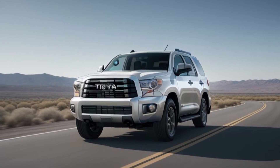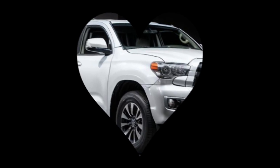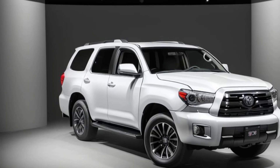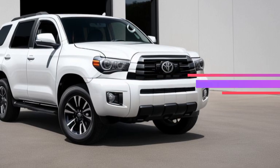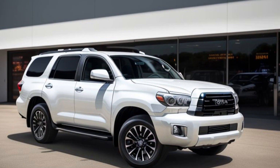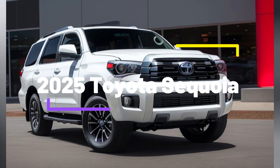Exterior Design. The 2025 Sequoia Limited boasts a bold and imposing presence on the road. Its front fascia is highlighted by a large, chrome-accented grille, flanked by sleek LED headlights that enhance visibility and add a touch of modernity. The SUV's muscular body lines flow smoothly from the front to the rear, where LED taillights and a roof-mounted spoiler complete its commanding look. The Limited trim also features 20-inch alloy wheels, giving it an elevated stance that reflects its off-road capabilities while maintaining a premium aesthetic.